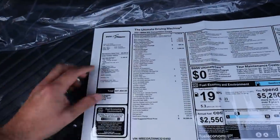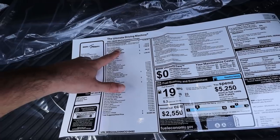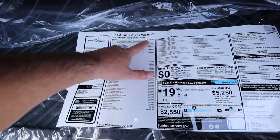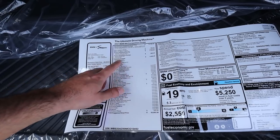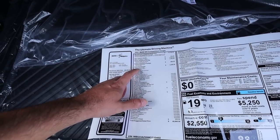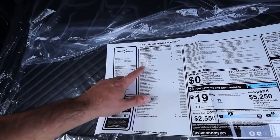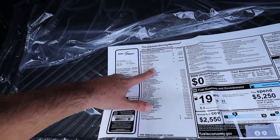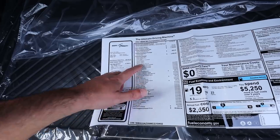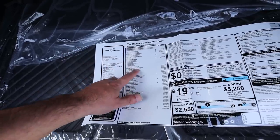Here's the window sticker. Black sapphire metallic, full Merino leather at $2,550, paint at $550. MSRP starts at $74,700 before options. Parking assist package is $800 and includes a drive recorder. The executive package adds a heated steering wheel, remote start, power tailgate, LED laser headlights, heads-up display — which is a must-have for me — wireless charging, and gesture controls.